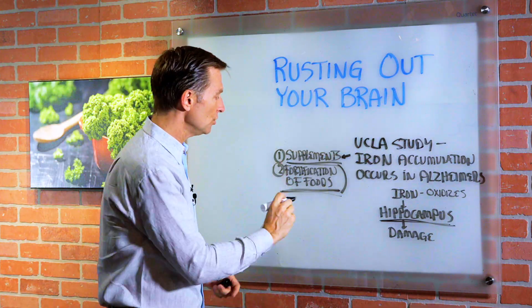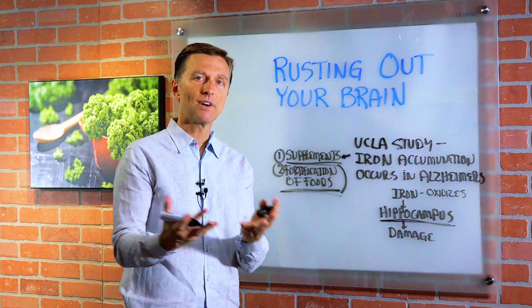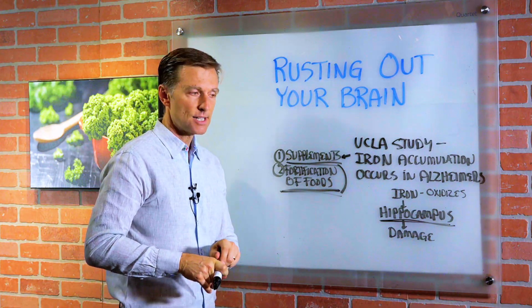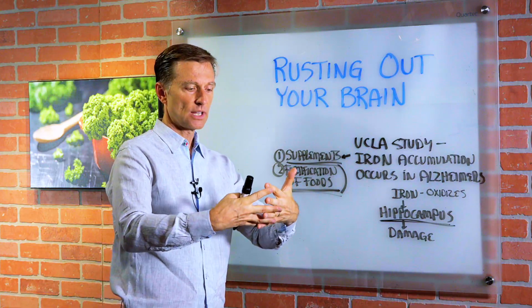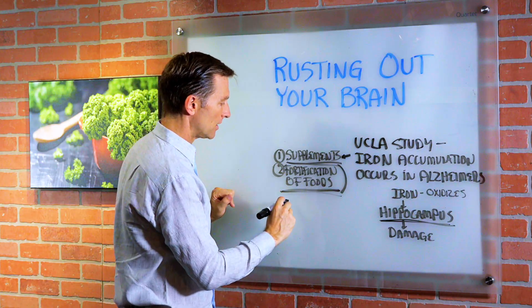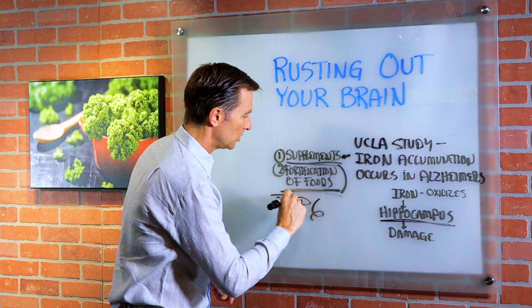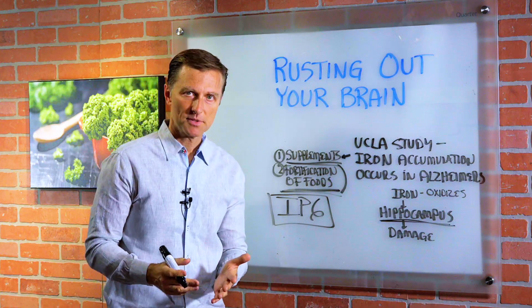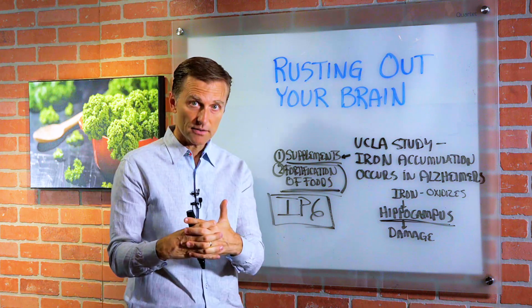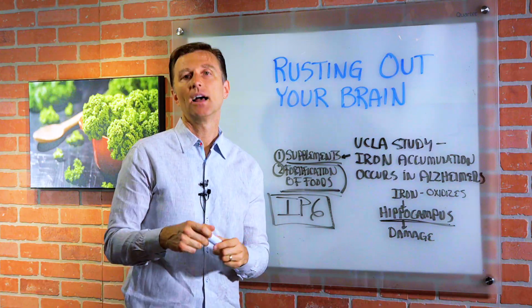If you have problems with Alzheimer's or dementia and you find you have accumulation of iron in the body, the question is how do you get it out? I would recommend taking a chelator, which naturally combines with iron and pulls it out safely. The best natural chelator is phytic acid in the form of IP6. You can get this from the health store — just look up IP6. This is what you'd want to take to help neutralize iron and get it out of the body safely, to protect ourselves against excess iron.